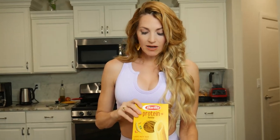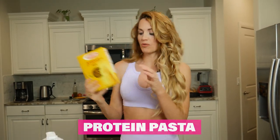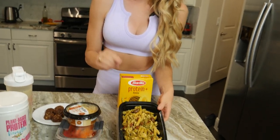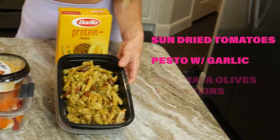Next, have you ever had protein pasta? It's absolutely awesome — not only in its nutrient values, but its fiber and protein content. It's a great way to still be able to eat your pasta and carbs, but with a healthier balance. My favorite is a pesto pasta with sun-dried tomatoes, pesto with garlic, kalamata olives, and whatever protein you prefer. So simple — you can eat it cold or hot, on the go.